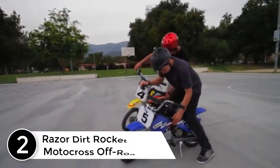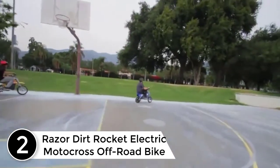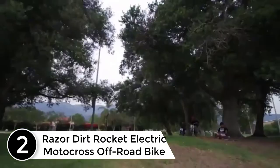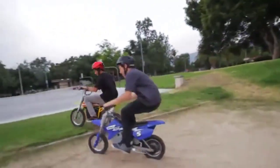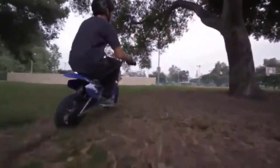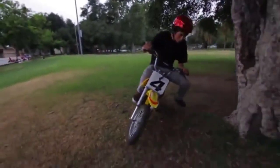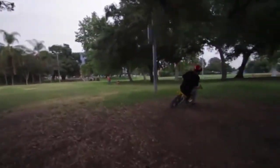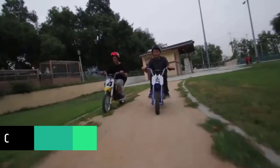At number 2: the Razor Dirt Rocket Electric Motocross Off-Road Bike. This Razor product is produced for sale in the United States and Canada. Razor products produced for and sold in international channels are warrantied as applicable in such foreign countries. Call 1-866-467-2967 for more details regarding Razor products that require service, were purchased in the United States or Canada, and are now outside the United States or Canada.